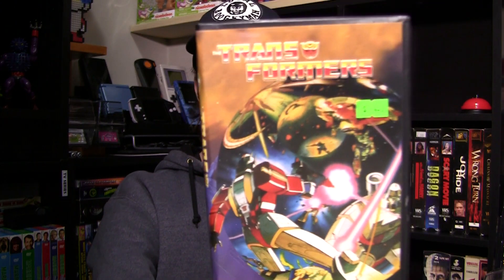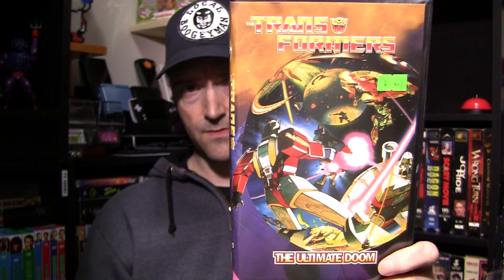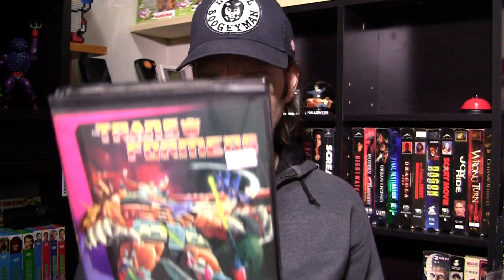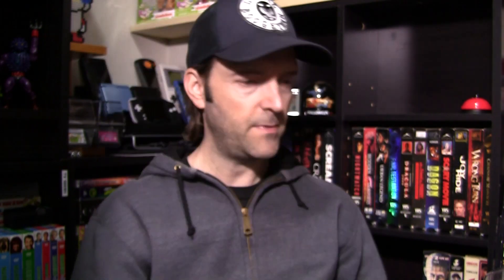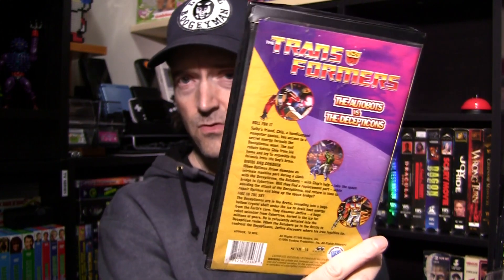Check this out — Transformers. This is the original 1984 cartoon, guys. Incredible to find these on tape. This episode is called The Ultimate Doom. And I also have The Autobots vs. Decepticons. This actually has three episodes on the back — the volume is titled The Ultimate Doom. So there you go. And this one's called The Autobots vs. Decepticons, and this one has three episodes as well. Very cool to find these — just regular black tapes. These were like a buck each. Great stuff.